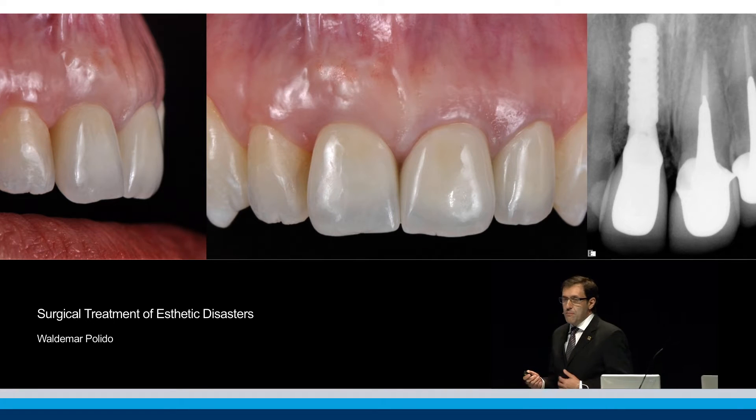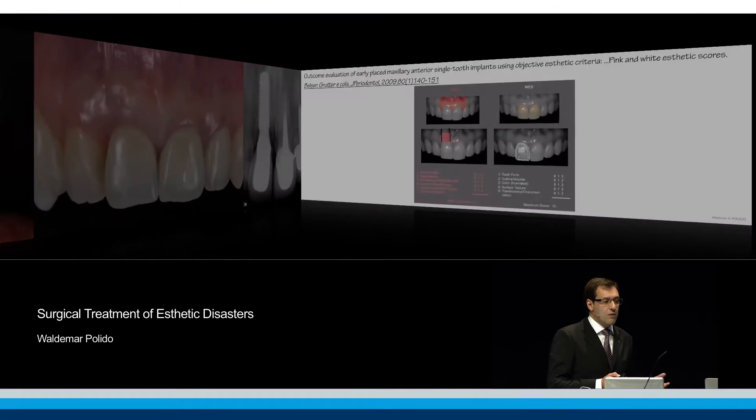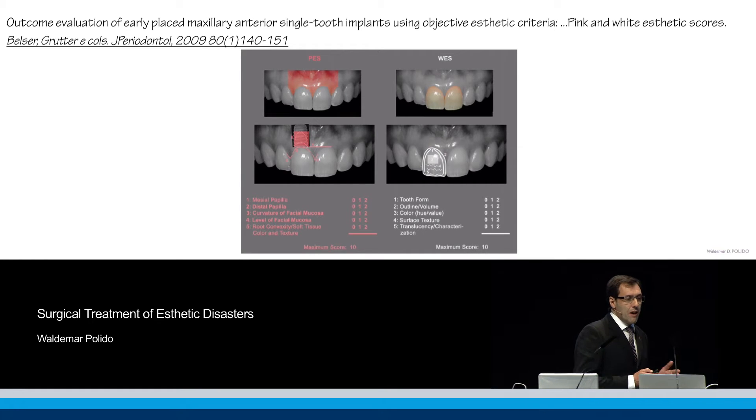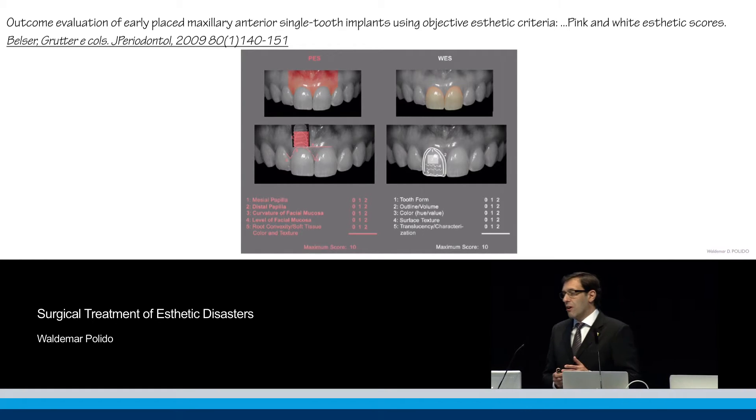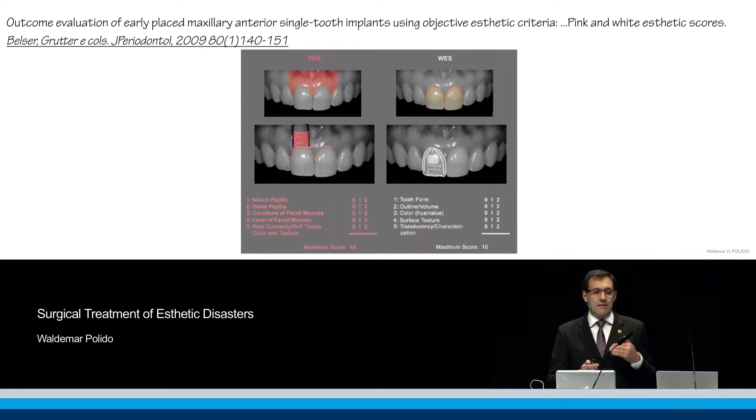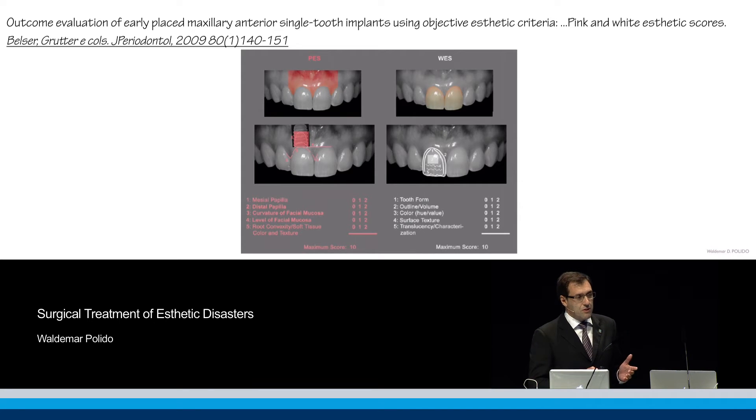So how do you assess whether a result is beautiful, not beautiful, or bad? We now have parameters to measure the pink esthetic score and white esthetic score, which we use to measure our esthetic success.